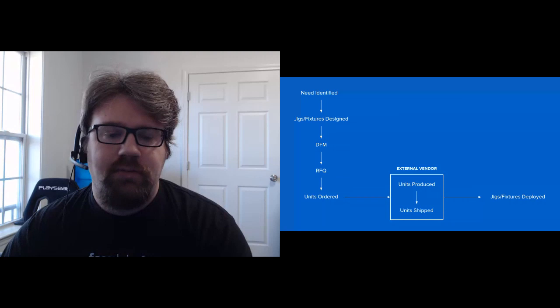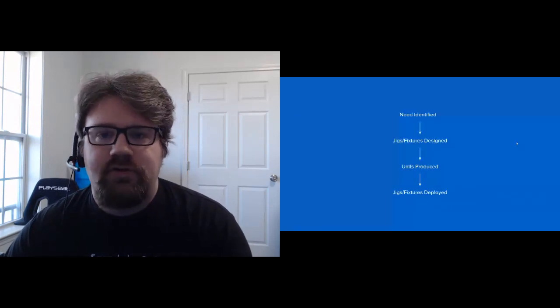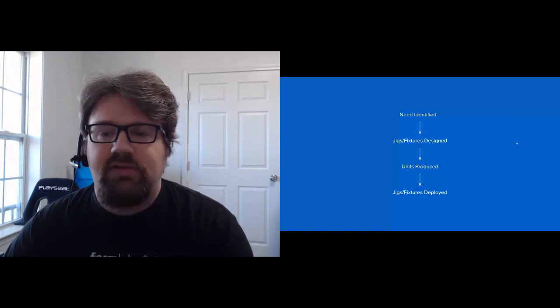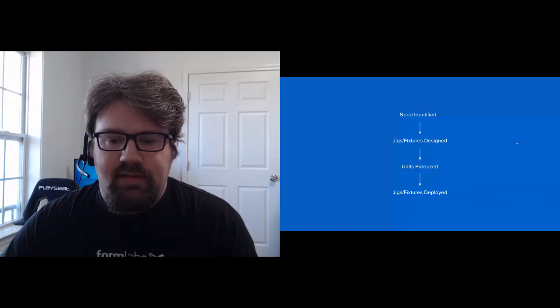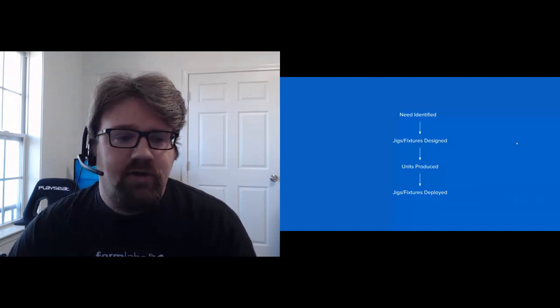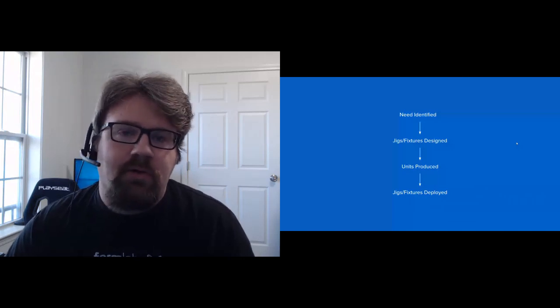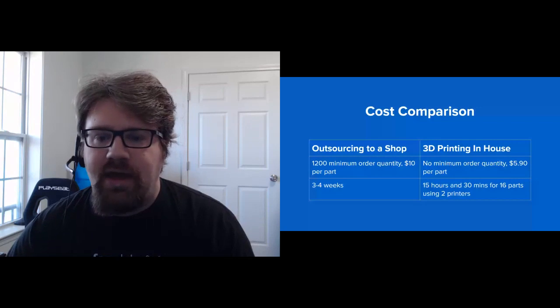By bringing 3D printers in-house, they flattened that process to just: identify the need, design the fixtures, produce the units, and deploy them. One specific example is a four-headed CNC routing machine that uses pucks to hold planks of wood in place during machining. They were outsourcing at about $10 per part with a minimum order quantity of 1,200 parts and a three- to four-week lead time. With 3D printing, they reduced per-part cost to about $5.90, producing 16 parts using two printers in about 15 hours 30 minutes.